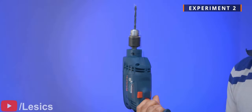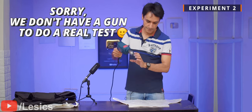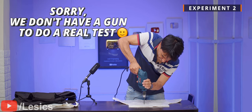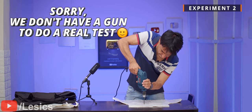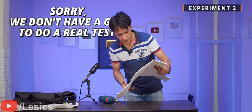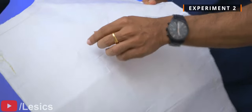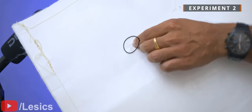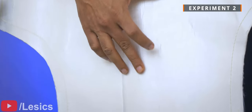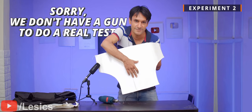Let's try to destroy the Kevlar sheets using a drilling machine. Applying all available force, you can see only a small tiny scratch and a tiny hole — but absolutely nothing on the other side. These sheets are perfectly safe.